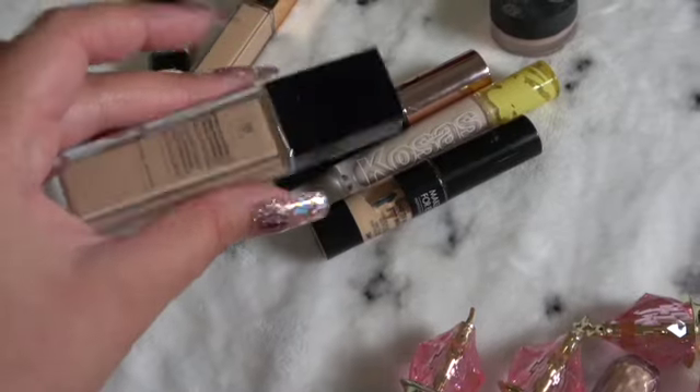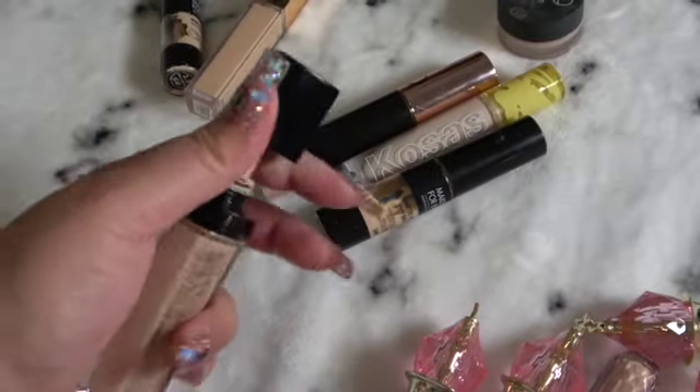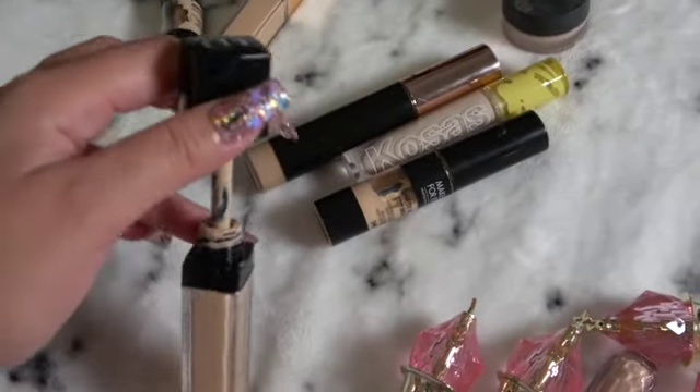What shade is this? Oh, N. I just love this applicator — it's just so big.